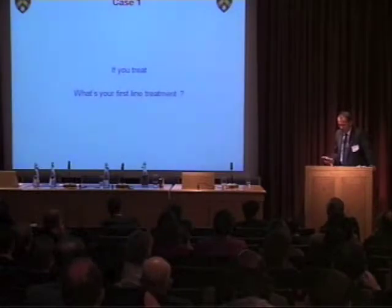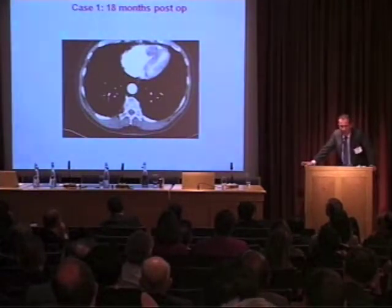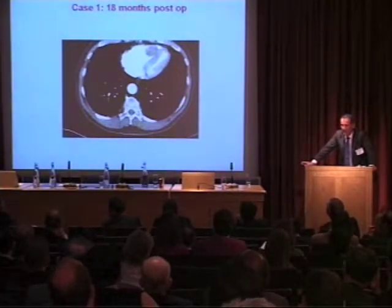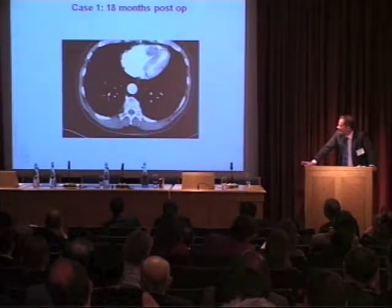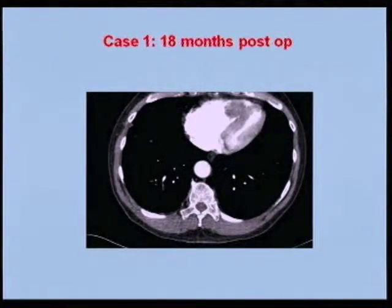We've been over the first-line treatment issues. Eighteen months post-op, Mike Jewett — what's your key finding on that CT scan? After a life in urology, there's an amazing radiological feature — it's the chest. There's a metastasis in the right ventricle. One's always looking at the lung fields, but there's a lump in the right ventricle.